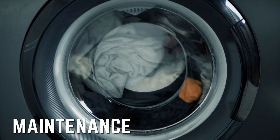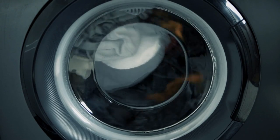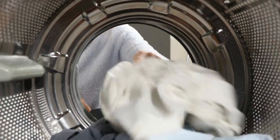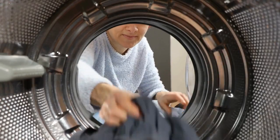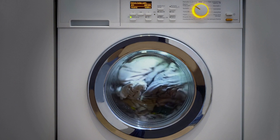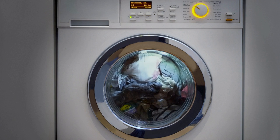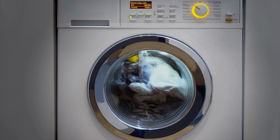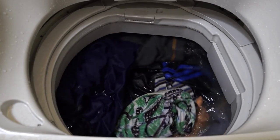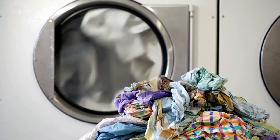Seventh Difference: Maintenance. Mold growth around the rubber gasket on the door of front loading washing machines is the most frequent problem. Therefore, front loading washers require more regular cleaning than top loading ones. Self-clean cycles, surfaces with antimicrobial coatings, and unique vent systems are just a few ways manufacturers are addressing this issue. Top loading washing machines don't have mold issues because water is pulled down by gravity, and they have open circulation through the lid with no seals or gaskets to collect water.